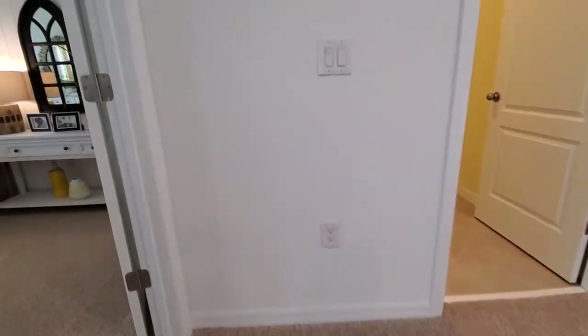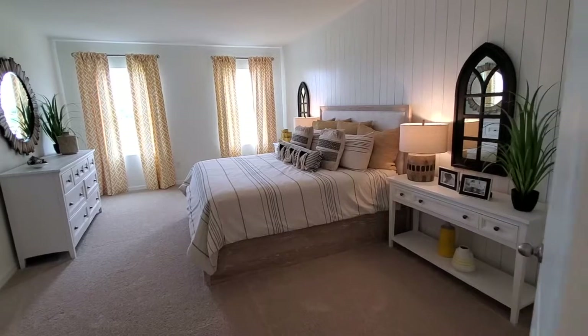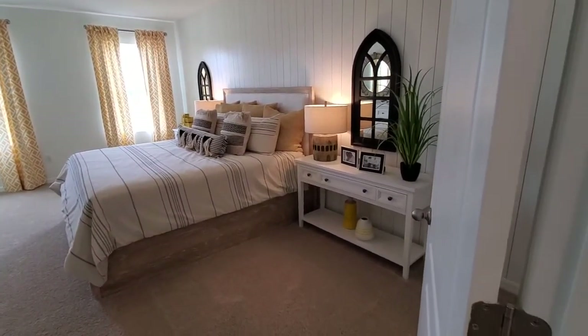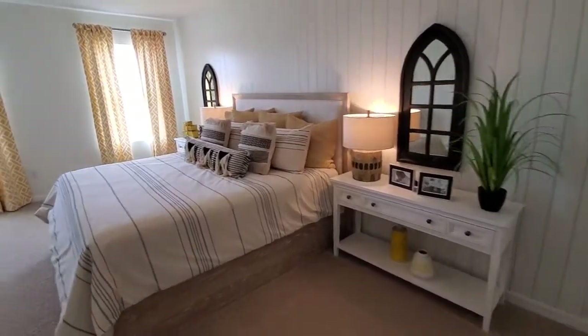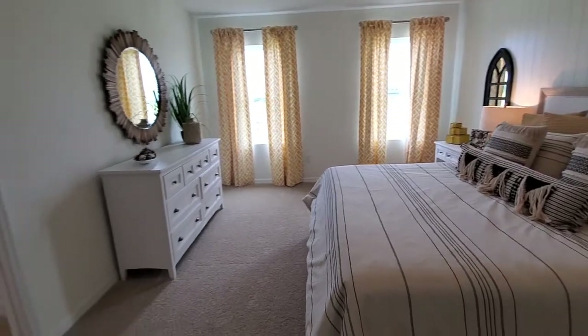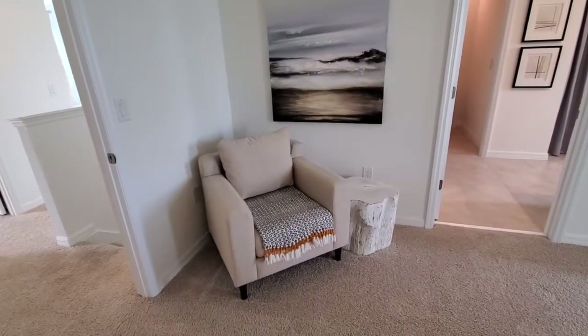Our primary bedroom is right here. This is a nice-size bedroom — that is a king-size bed. As you can see, the end tables are a little bit bigger than your typical end tables, so plenty of space on either side, and also plenty of space in the front. You even have room for a little chair over here to sit and read your book in the evening.